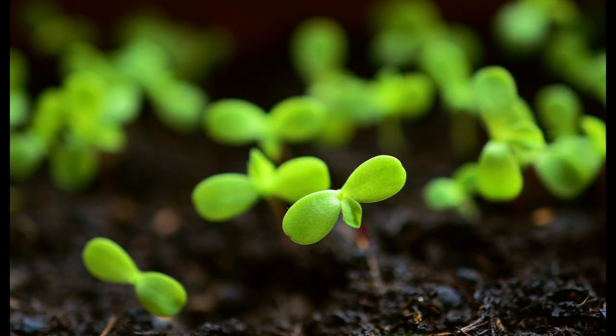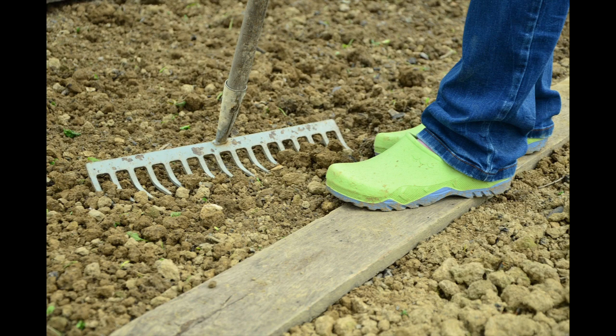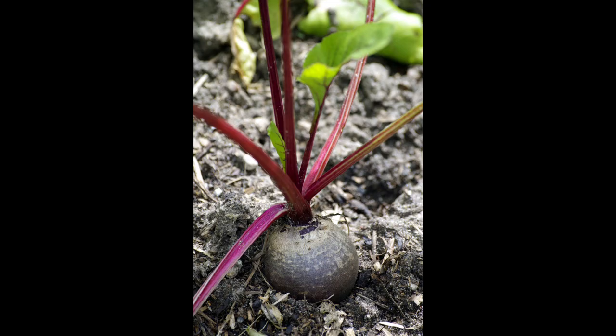From mid-April to August, the seed can also be sown outdoors in a sunny to shady location. The soil can be loose to loamy. The plant does not need a lot of nutrition and the bed does not require any special preparation.